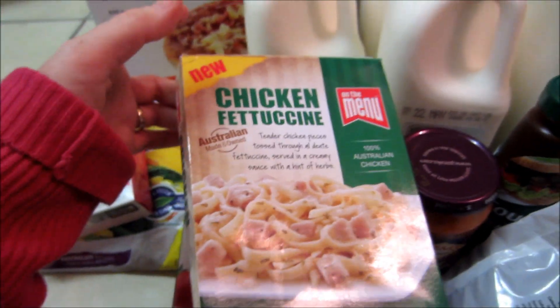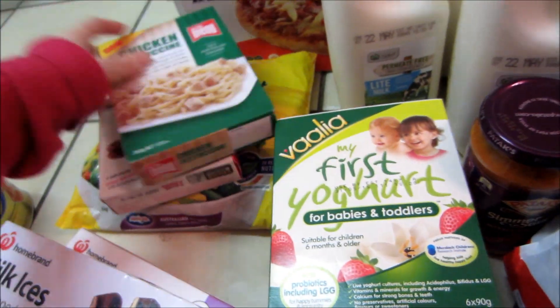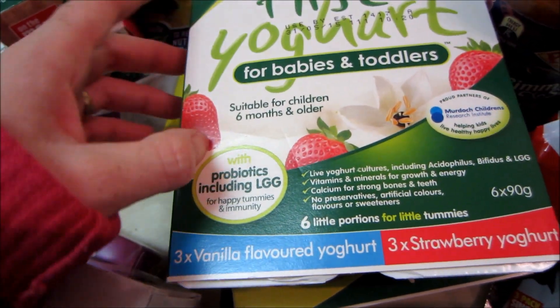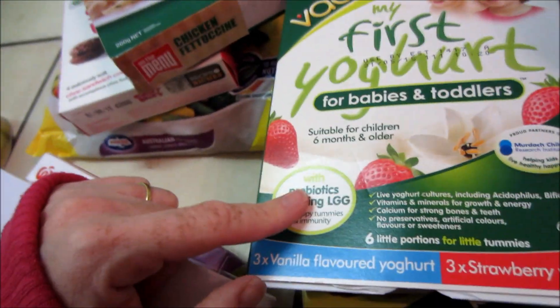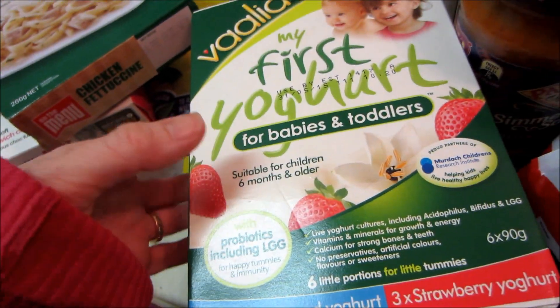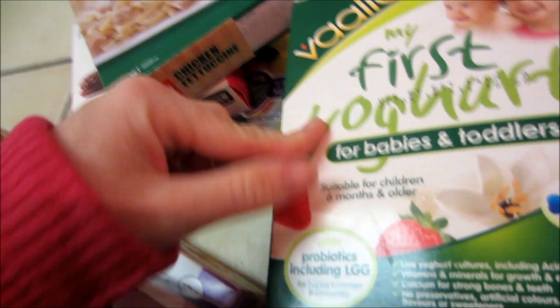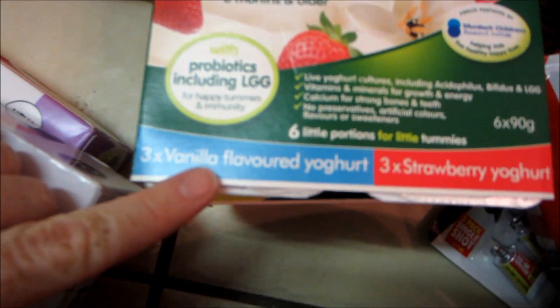Chicken fettuccine — just a frozen meal, that was $3, so I thought why not. Kids yogurt — this is what I usually get because it is lower in sugar and higher in calcium. It's just better yogurt, really not as sweet as adult yogurt. I get this for them — it's just vanilla and strawberry.